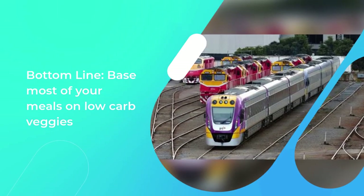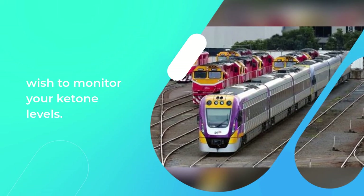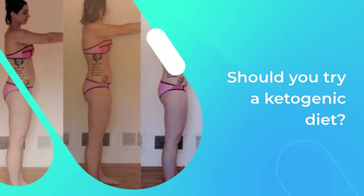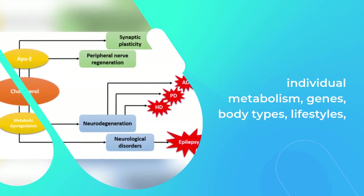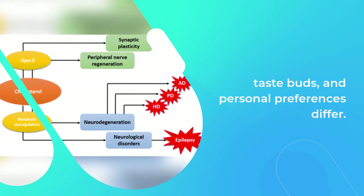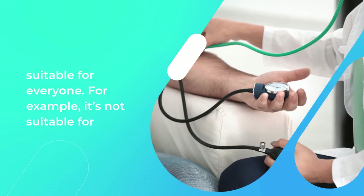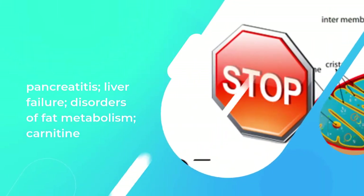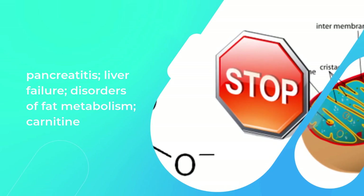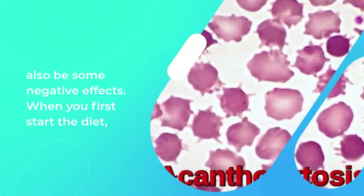Bottom line: base most of your meals on low-carb veggies and high-fat meats, fish, or eggs, and monitor your ketone levels. No single diet is suitable for everyone, since individual metabolism, genes, body types, lifestyles, taste buds, and personal preferences differ. It can benefit people with obesity or a higher chance of developing metabolic syndrome, but it's not suitable for everyone — for example, those with pancreatitis, liver failure, disorders of fat metabolism, carnitine deficiency, porphyria, or pyruvate kinase deficiency.